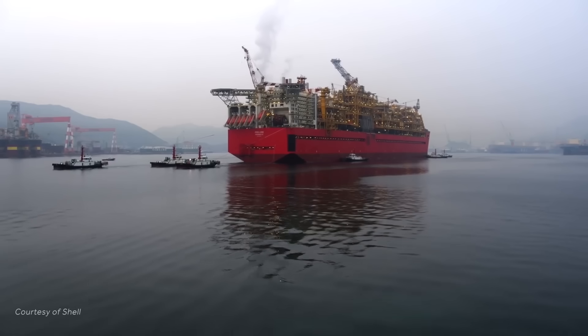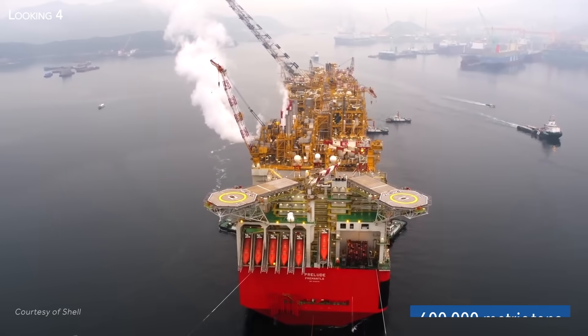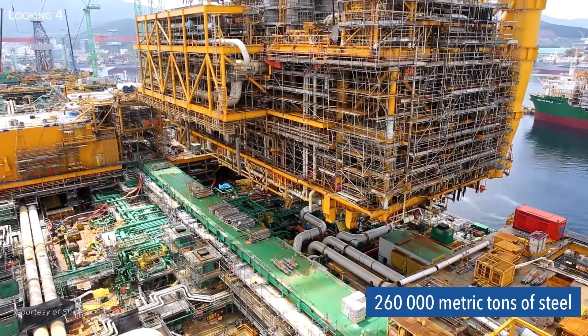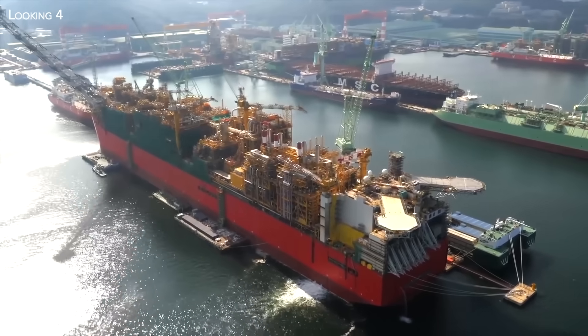With its full tanks, the Prelude station could weigh in at over 600,000 tons, the equivalent of 430,000 medium-sized cars, and it took 260,000 tons of steel to build, the equivalent of 35 Eiffel Towers.